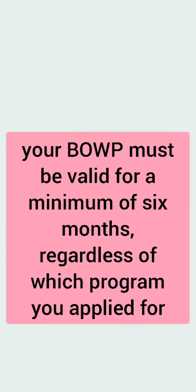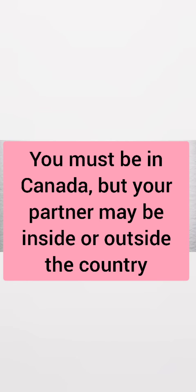Spouses and common-law partners need additional documentation. Your BOWP must be valid for a minimum of six months, regardless of which program you applied for — only then can your spouse or common-law partner qualify. You must be in Canada, but your partner may be inside or outside the country. LMIA is ruled out because you're already within Canada.